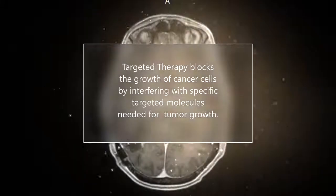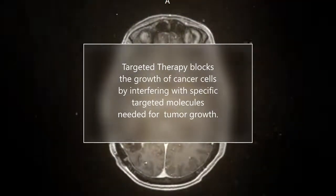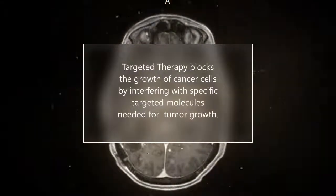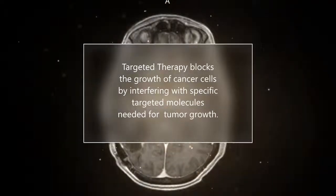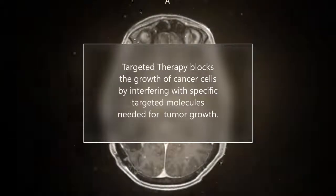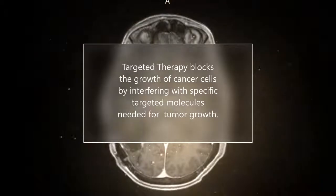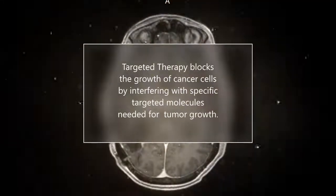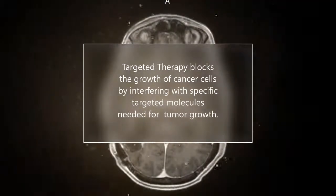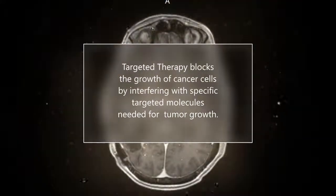Targeted therapy drugs interfere with specific molecules needed for tumor growth. The most successful targeted therapies target specific proteins or enzymes in the cancer cell — these proteins or enzymes are due to a mutation or alteration not found in healthy cells. This allows the immune system the opportunity to destroy those cancer cells. Some targeted therapies have a significantly greater success at breaching the blood-brain barrier than other drugs and can stabilize or regress LMD for short periods of time. Unfortunately, the cancer cells can learn to mutate around the therapy, making it ineffective within months.